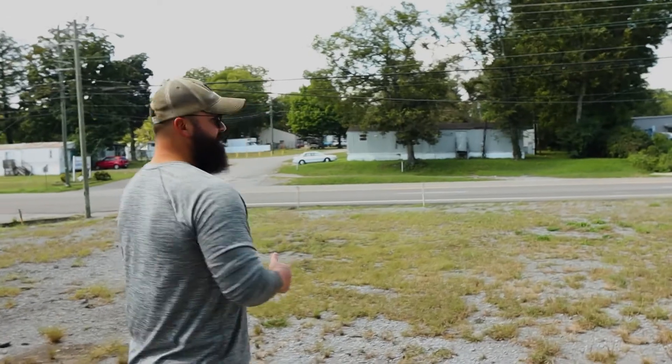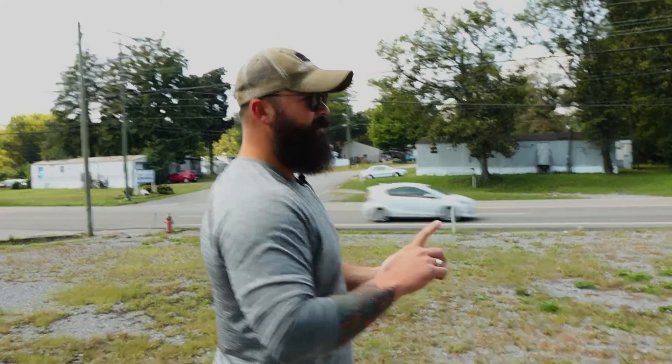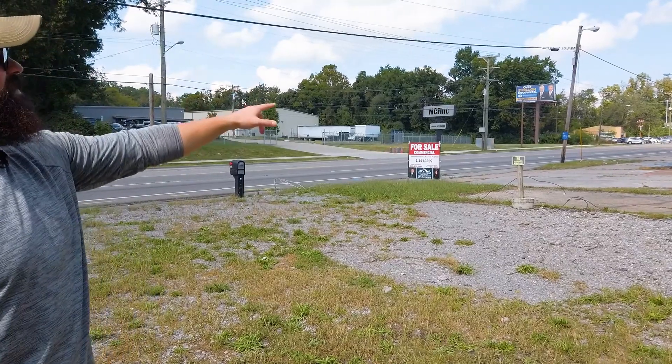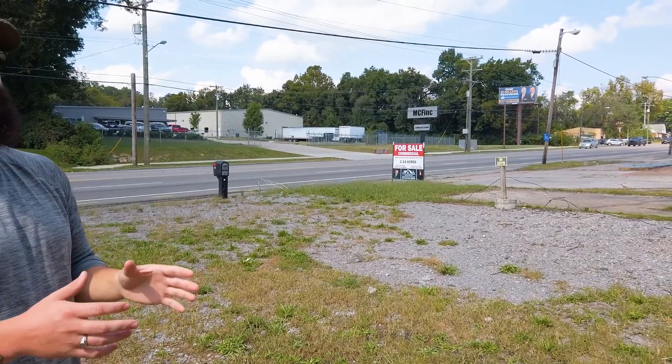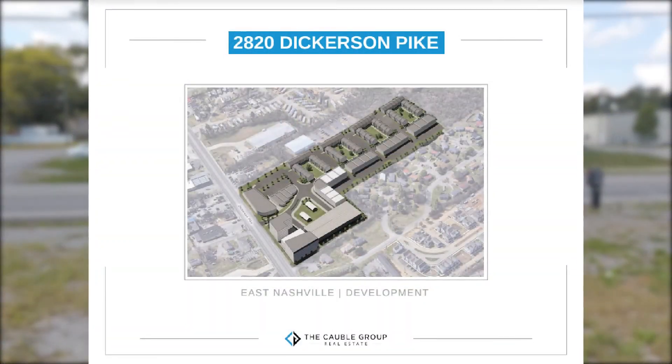My buddy Keith actually owns 2809 Dickerson and we've been leasing that building for a while. We're standing here on 2801. He reached out to me when these two properties hit the market and said, hey, what if we put this project together and did something really cool and unique here? With my office up in the area, I knew there's not a lot of restaurants and there's no bars — there's almost nothing to go to. So every time the team and I go out for our team lunch on Tuesdays, we have to drive all the way to Five Points in East Nashville instead of just being able to walk across the street.